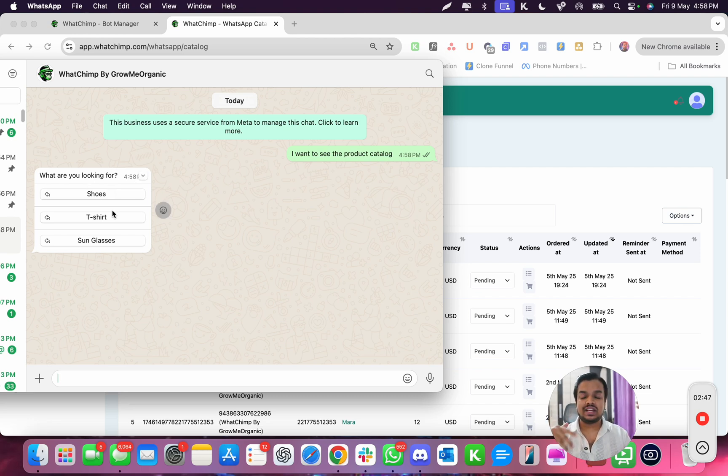Here we give customers options: are you looking for shoes, t-shirts, or sunglasses? When they click on shoes, we can further ask whether they're looking for men's or women's — helping track the exact journey. The WhatChimp CRM will also tag them by the category, so in future broadcasts you can easily segment all customers who showed interest in shoes. Now I'm going to click on shoes and see what we get.